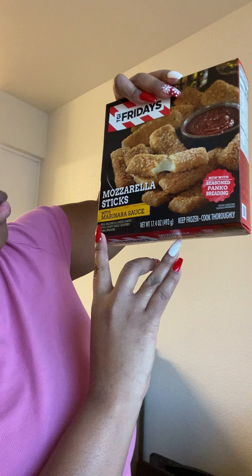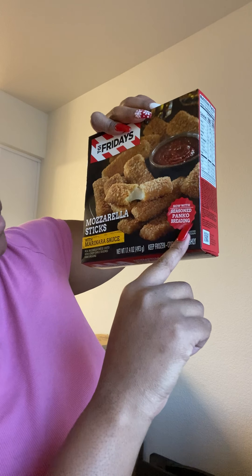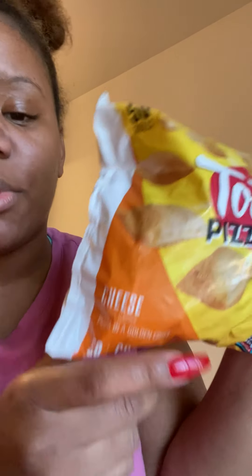I got TGI Fridays mozzarella sticks with marinara sauce and seasoned panko breading. I've had them before — I know I love their baked potatoes with bacon and cheese, and their little cheeseburger sliders with bacon in barbecue sauce. Those come four in a pack, so good. I also got pizza rolls for my son — the cheese ones only since he doesn't eat pork.